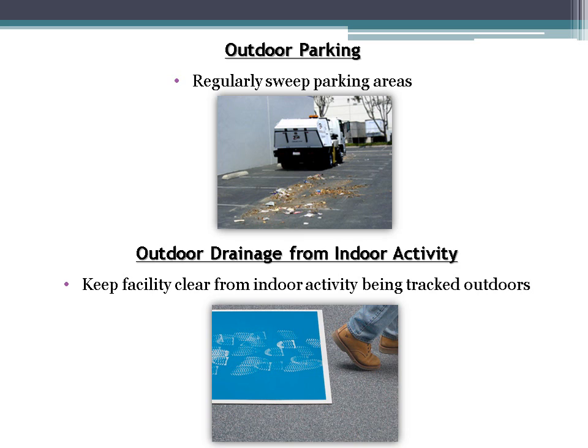The outdoor parking BMP addresses keeping parking areas neat, clean, and free from debris or discharges — regularly sweeping parking areas so that the facility's parking lot is always clean. The outdoor drainage from indoor activity BMP ensures that debris from your facility stays indoors. When indoor materials and discharge get tracked outside, they can flow to nearby storm drains. A mat placed between the indoor and outdoor walkway can capture debris as people walk out.